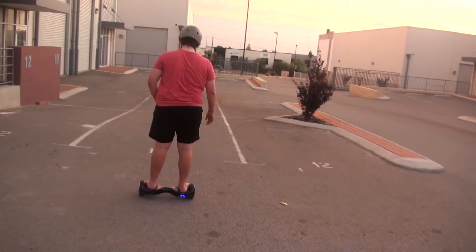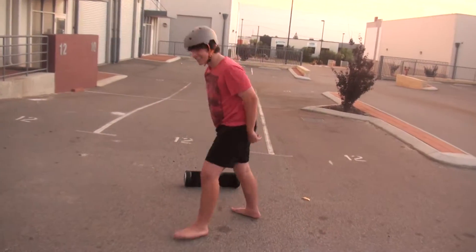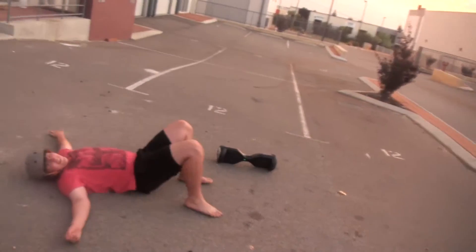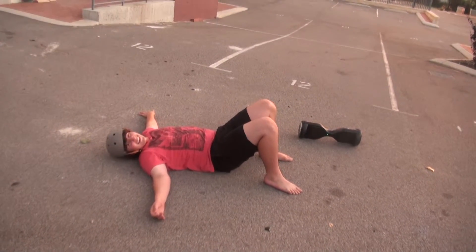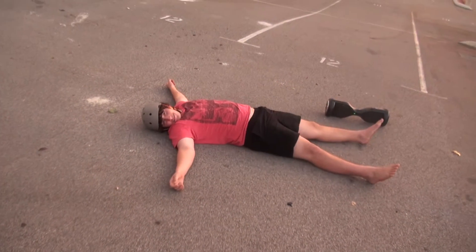And it can do donuts — it can do cool donuts. It can hurt yourself. Ow. That was so fake, dude. Ow. I break my neck and I'm dead.